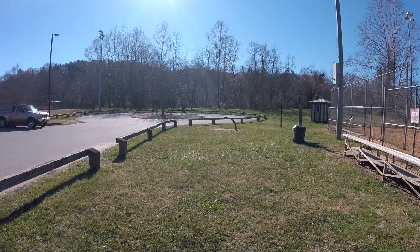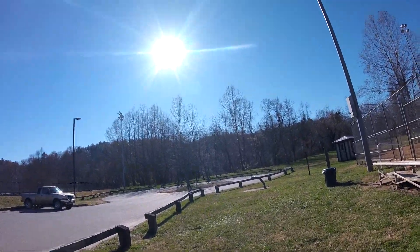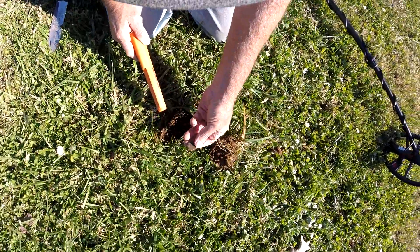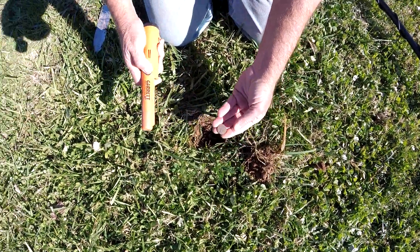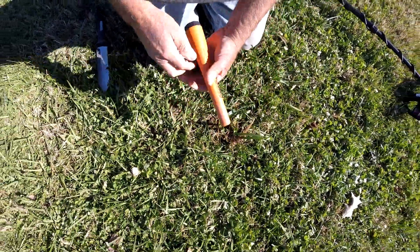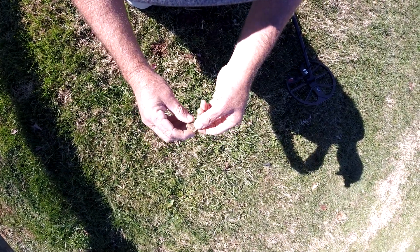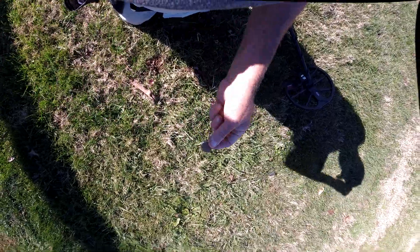I'll work with spectators, hang out, and then head over to another spot. Digging a target — it was a 13 and it's a nickel. Didn't think it was anything so I didn't turn the camera on, and of course it turned out to be a nickel.